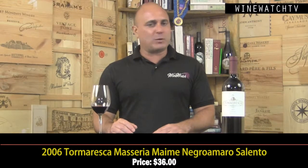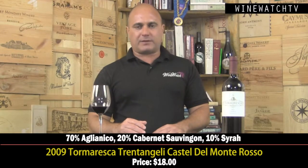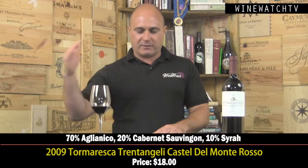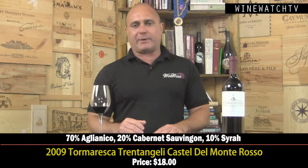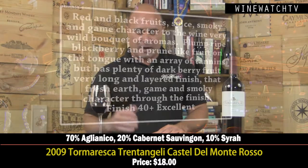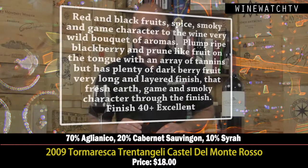The Tormaresca Trentangeli — which means '30 angels' — from the Castello del Monte estate. The name refers to the railway stop on the property and the history of protecting pilgrims' paths in the Middle Ages. Aglianico is the star here — the most important grape of this region, called the Barolo of the south. A very austere wine with huge tannins. There's 20% Cabernet Sauvignon to lighten it up and a little Syrah to round out the blend — a Bordeaux-style blend from the south. Red and black fruit, lovely spice, smoke, gamey characters. Really plump ripe blackberry and prune-like fruit on the tongue, lots of tannins but plenty of fruit. Earth, game, smoke — nice complexity at $18. Excellent juice, a lot of wine for the money.